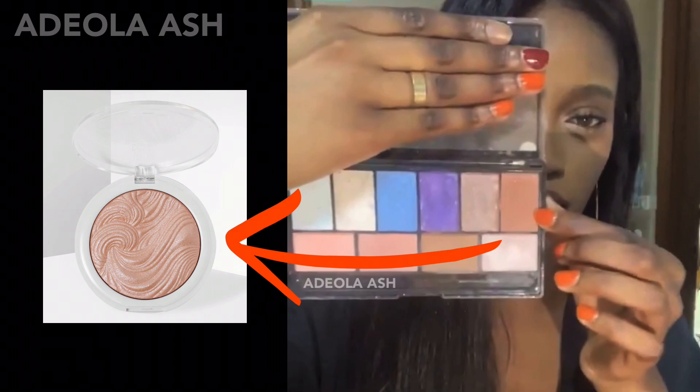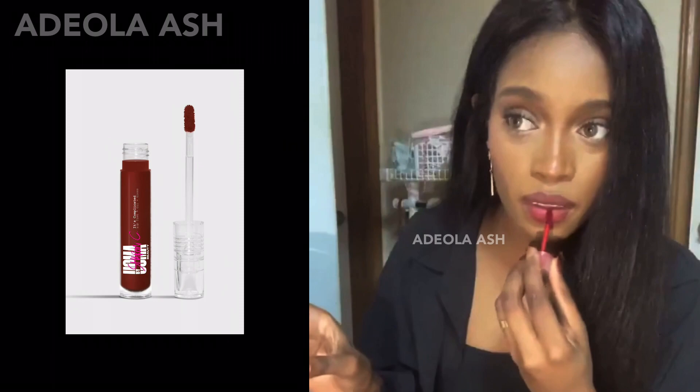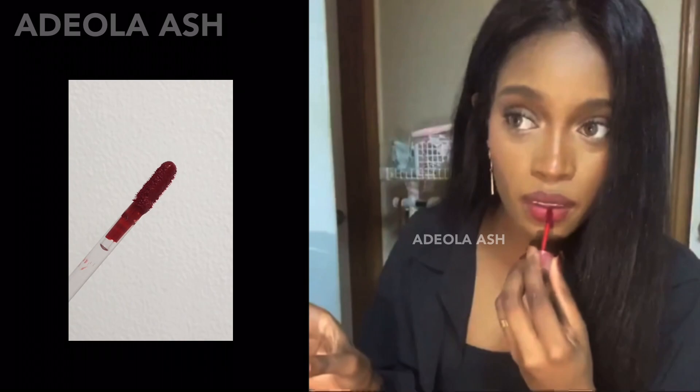For Peripera's Ink Gelato number 5 that Fatou used, it's no longer available on the brand's site. Fortunately, I was able to find a product from another brand that comes pretty close. Oma Beauty's lip tint in the shade Classy can be used as a replacement. This lip tint goes on pretty hydrating and leaves a satin finish. I personally like this tint because you virtually can't feel it once you've applied it on your lips and it's not drying. It also leaves a nice stain when it wears off.